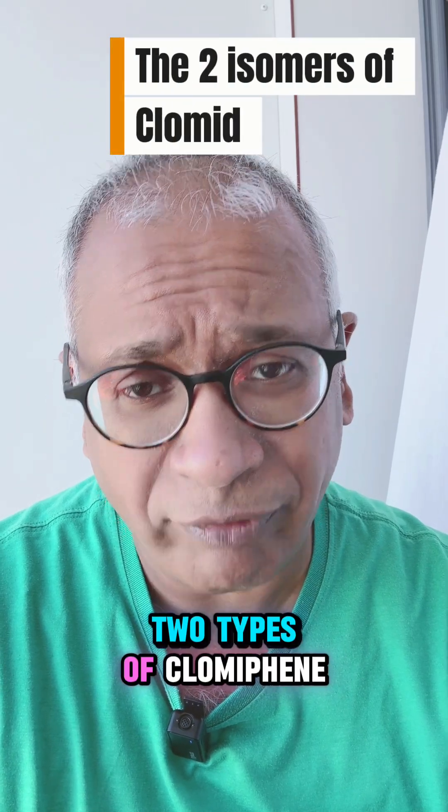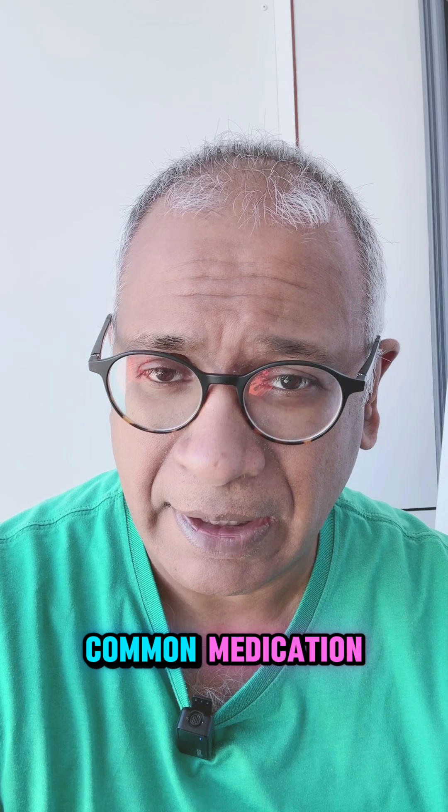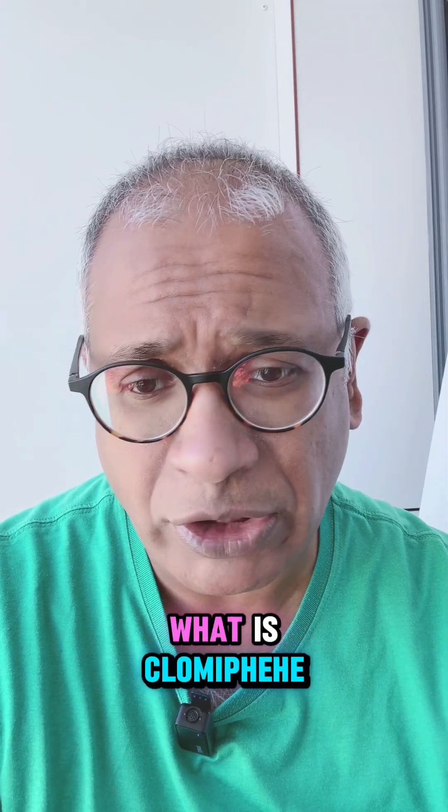Do you know there are two types of clomiphene? Let's talk about it. It's a common medication that we often use in achieving a pregnancy, especially in cases of polycystic ovarian syndrome. So, before we go to the two types, what is clomiphene?